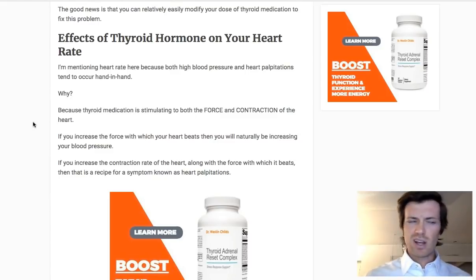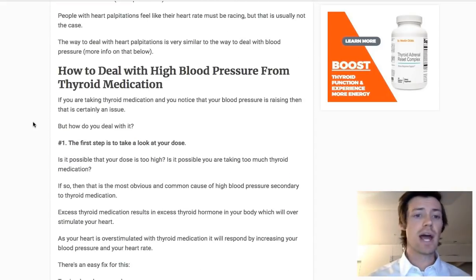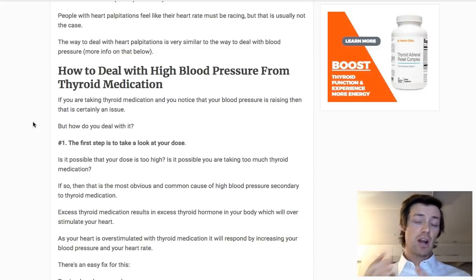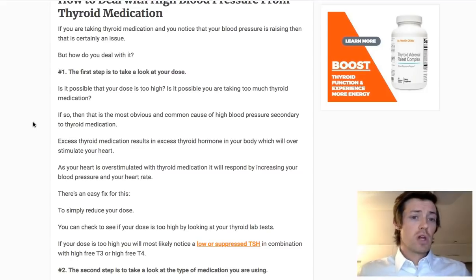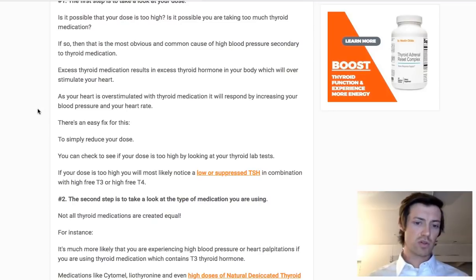Many of you may be suffering from symptoms such as heart palpitations or rapid heart rate, and that can also be directly related to the amount and type of thyroid medication that you're taking. When we talk about solutions — how do you deal with high blood pressure from thyroid medication — realize these solutions are relevant to both high blood pressure and rapid heart rate or tachycardia. The first step is to take a look at your dose.